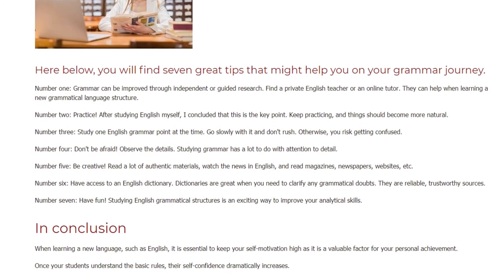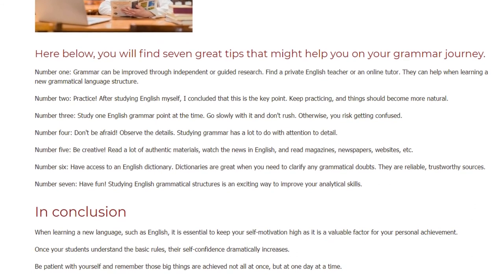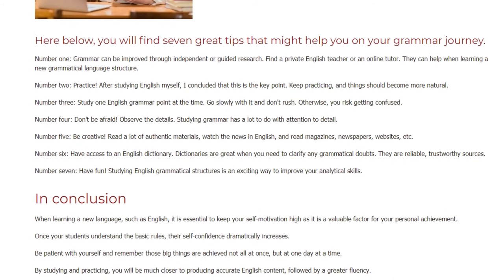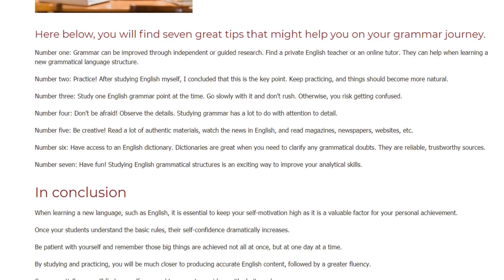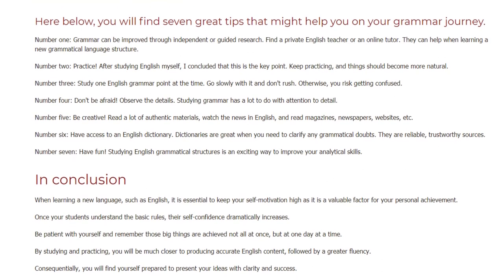Number 6: Have access to an English dictionary. Dictionaries are great when you need to clarify any grammatical doubts. They are reliable, trustworthy sources. Number 7: Have fun. Studying English grammatical structures is an exciting way to improve your analytical skills.